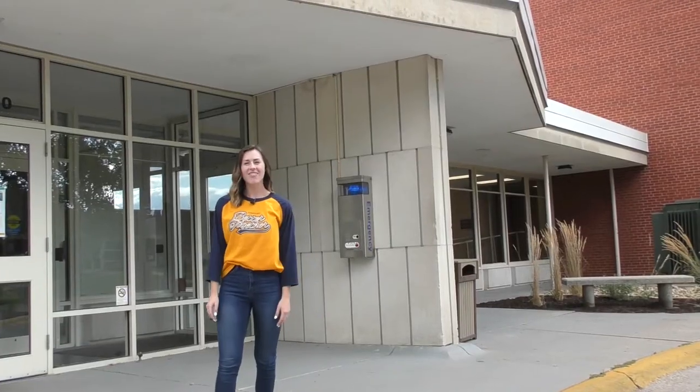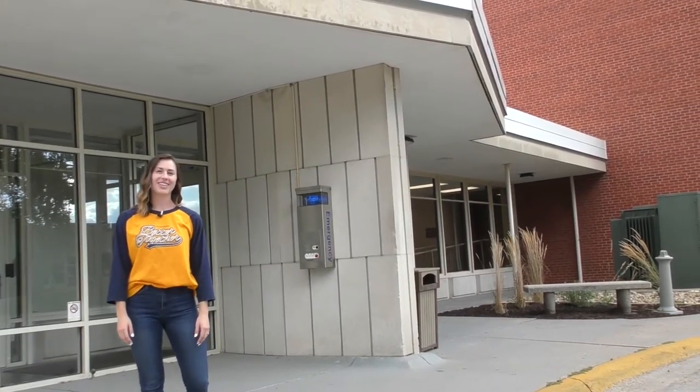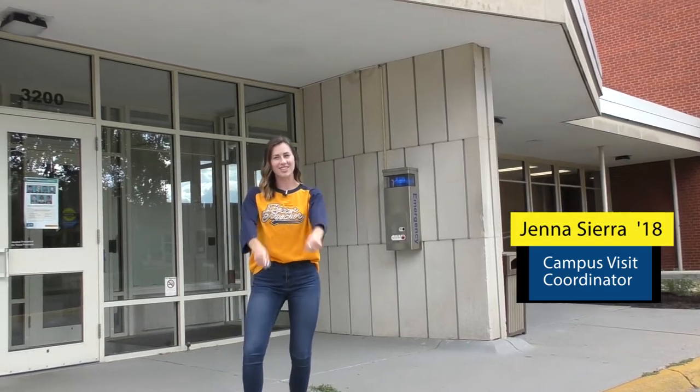Welcome to Westerlin! We have about 450 students living in this residence hall that are all first years. This is our largest first-year residence hall.